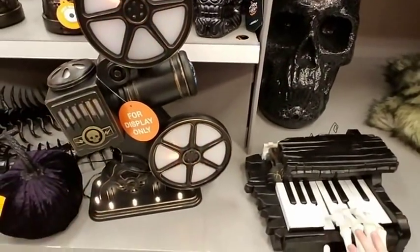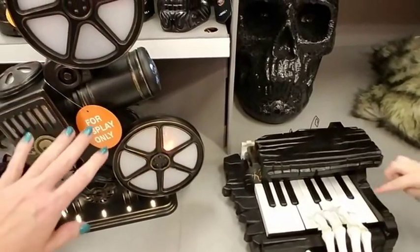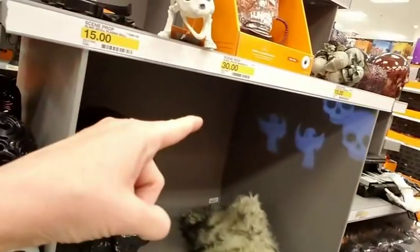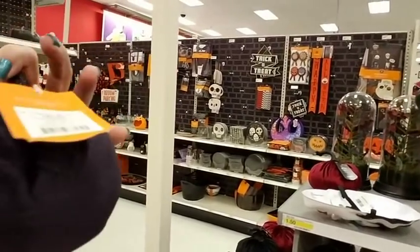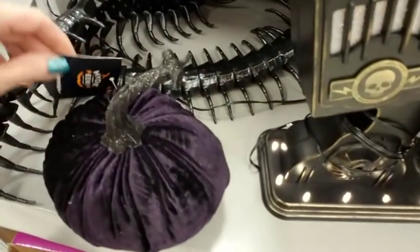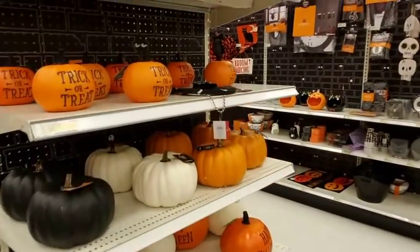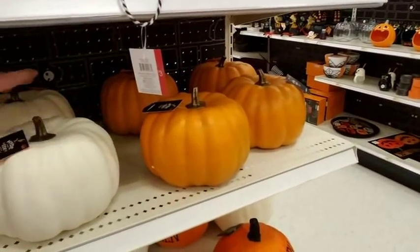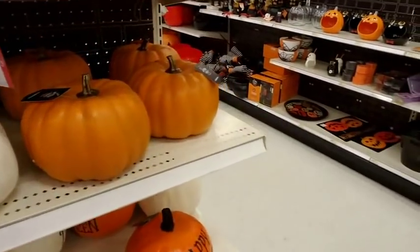Oh, this is cool — it's like a little film projector, for display only. Oh, and it shines up there! And look — we have a purple, dark purple velvet pumpkin. That's pretty. Six dollars — that's cute. And then over here we have more — this is made out of plastic basically. This one's cute. Happy Halloween! I'm still kind of thinking about decorating my mantle.